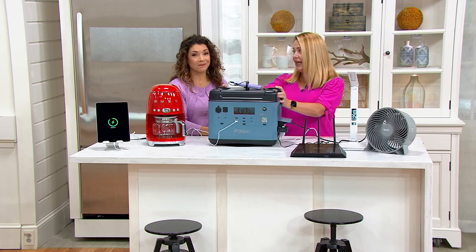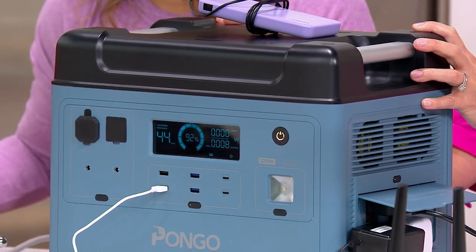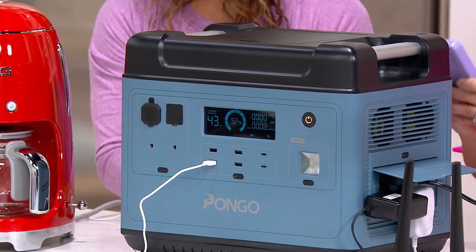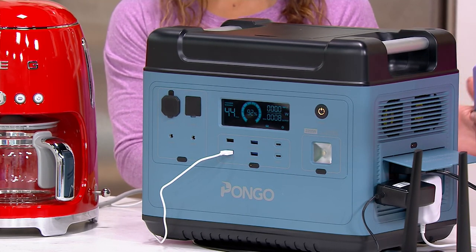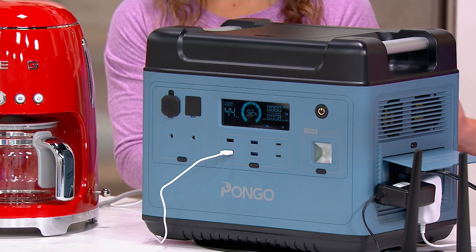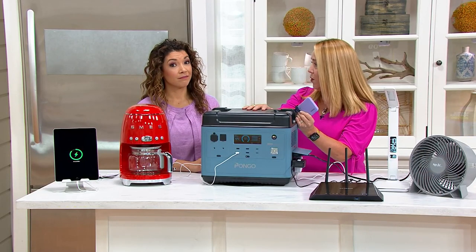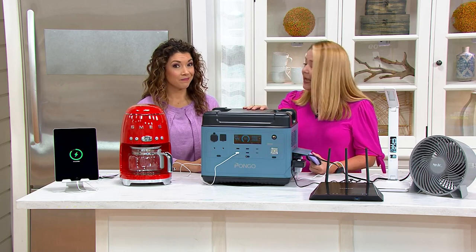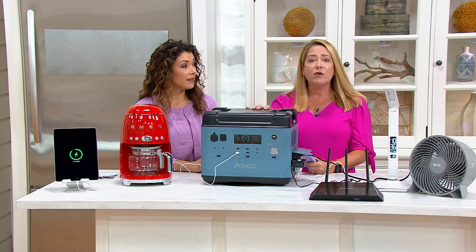Pongo means power on the go. When power outages strike, this is about being prepared and proactive. A gas generator has to be outside — it has fumes, needs gas, oil, and maintenance. This does not need any of that. You can charge it in the wall in two hours, and it will give you 14 hours of power for your refrigerator and four nights of CPAP use.